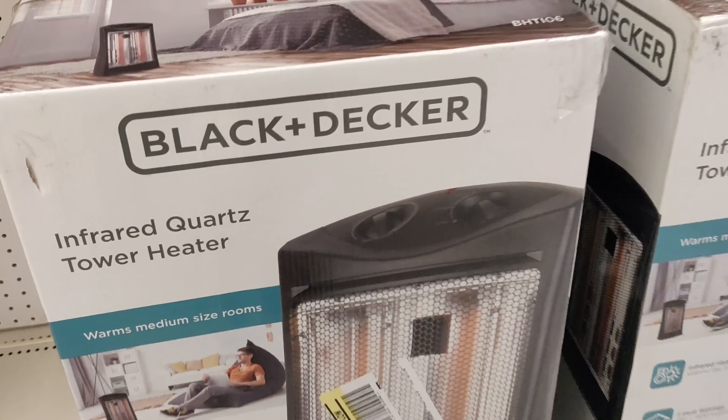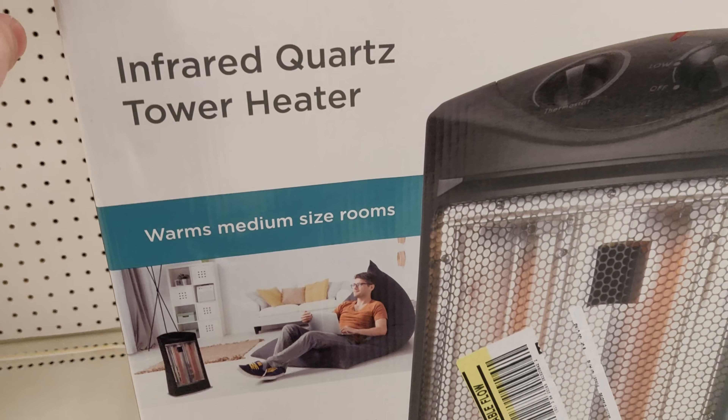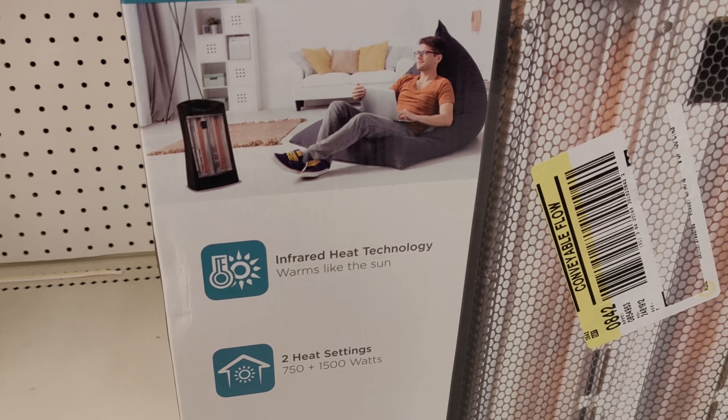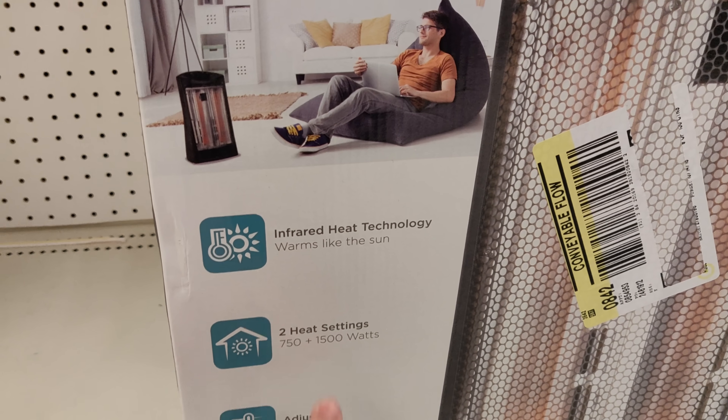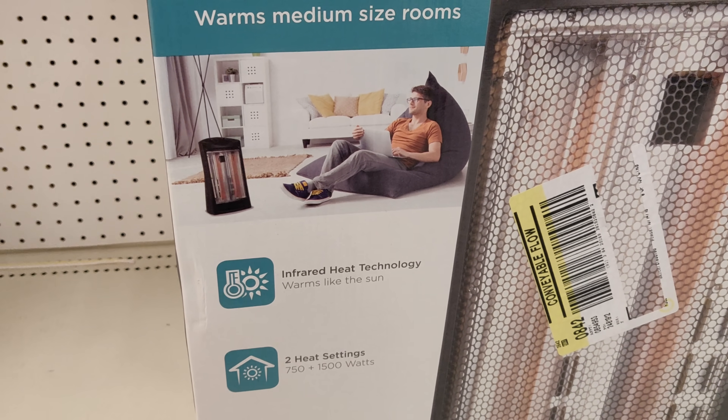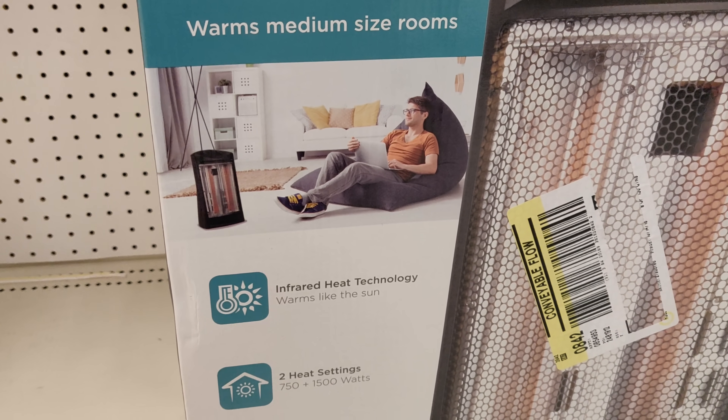Here we have an infrared quartz radiant heater, which is being marketed as for medium sized rooms — shocker of shockers — 1500 watts. This is a radiant heater, so really the size of the room isn't as important as its application, but let's move on.